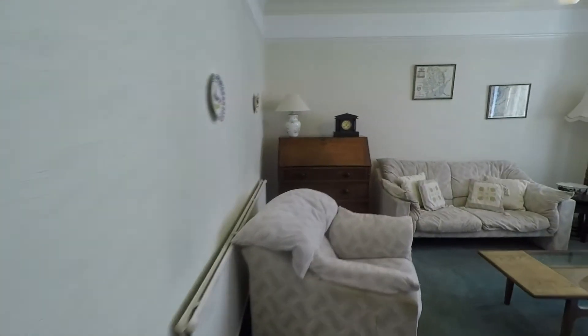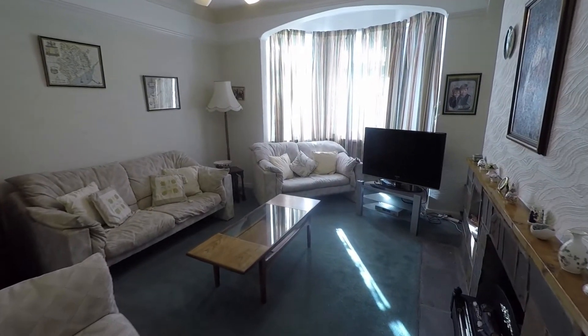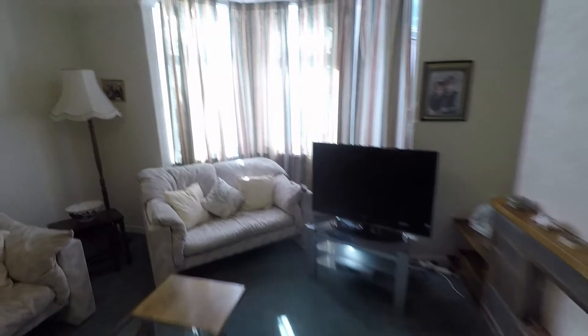We have the main living room — it's really spacious. Again, you've got a bay-fronted window and lots and lots of floor space for all your living furniture.